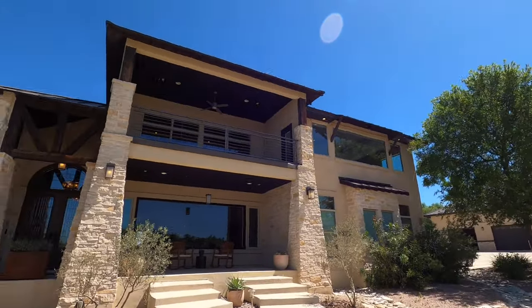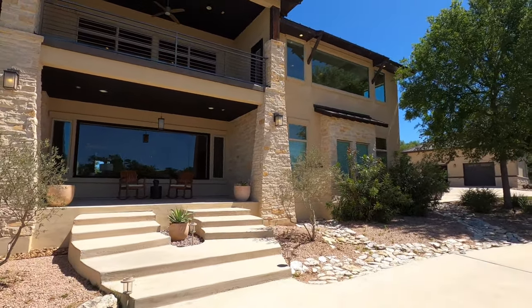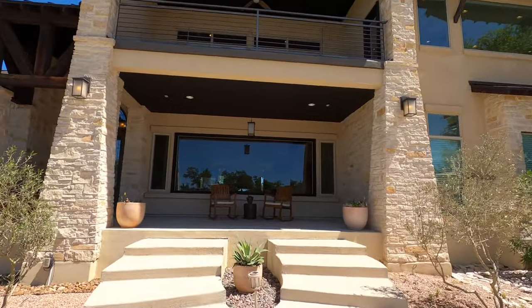You guys are going to be amazed. It can be a little longer video because there's a lot of house to be seen in a house that's over 5,000 square feet. So buckle in and let's go check it out.